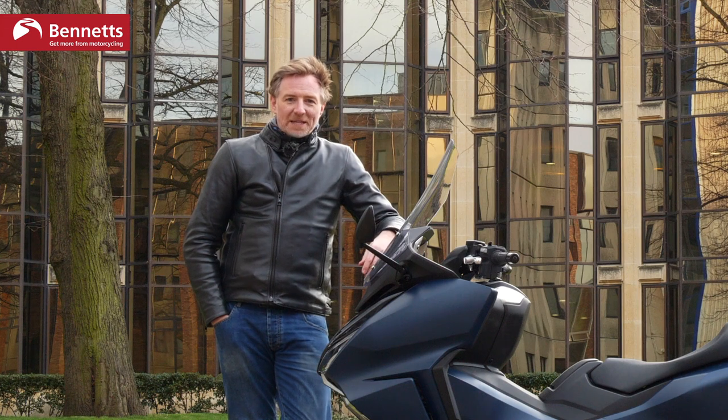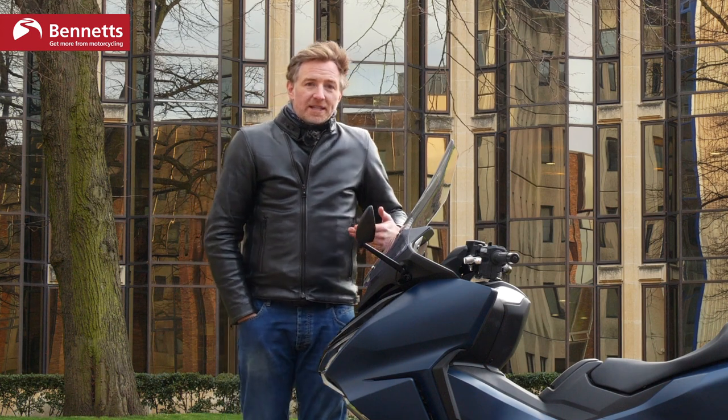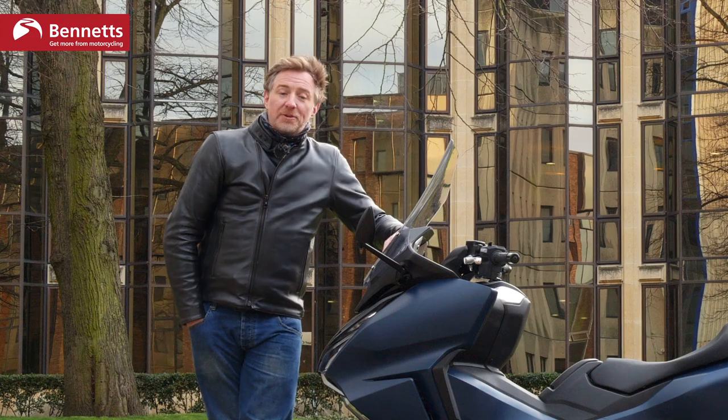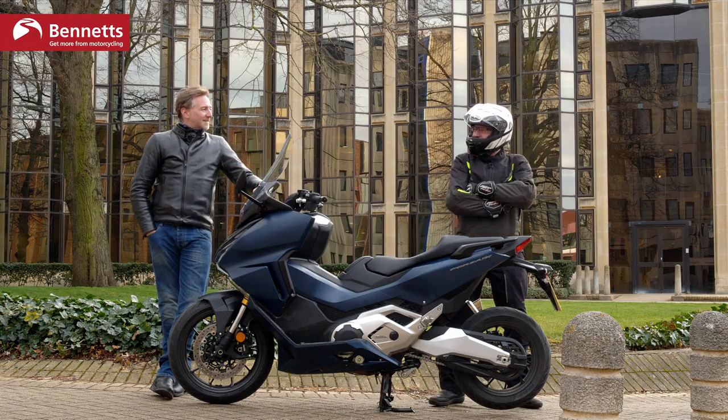It's all very well being comfortable enough around city streets or out on the motorways for one person, but what about two people? Has it got plenty of comfort for a pillion? If only we had a pillion — ah, Mr. Milbank!